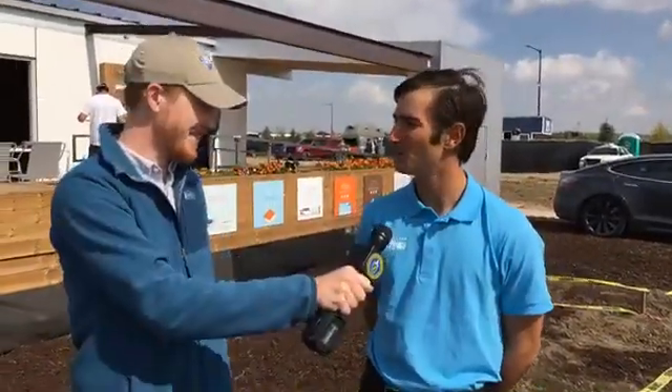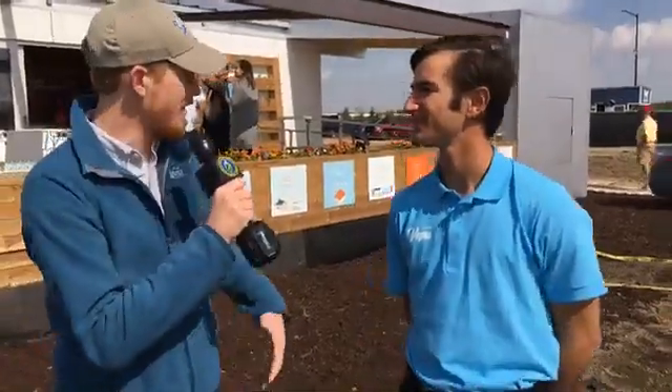My name is Nasko Balachiev. I'm the project manager for Team Las Vegas. So, why don't you give me the basic rundown of what we're looking at here and what makes the Sinatra Living house different from all the rest of the houses here?